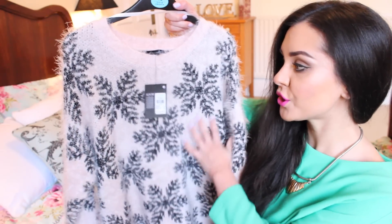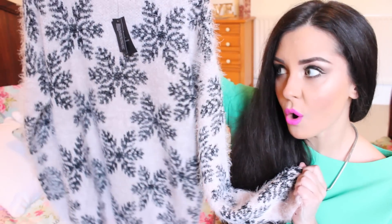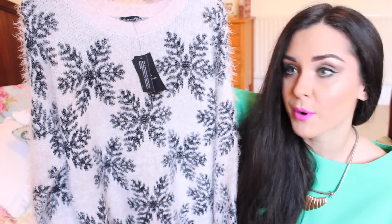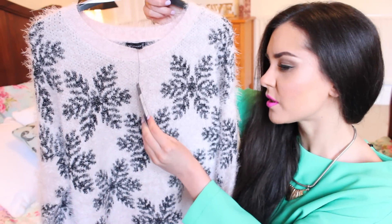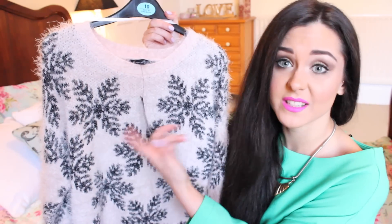I picked up a couple of jumpers while I was out and I got this one which is like a dusky sort of pink colour. It's got snowflakes on. It was £14 and it is what they call eyelash hair — I keep seeing that term around and that is what this was branded as being. I don't know, eyelash hair, whatever that is — it's hairy.